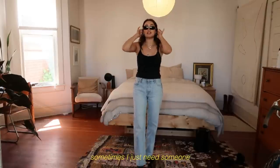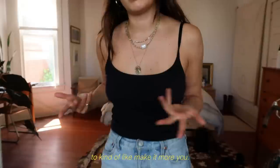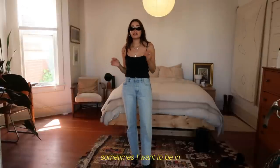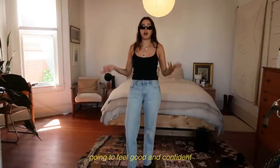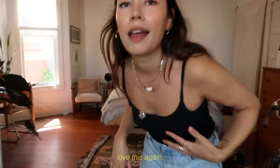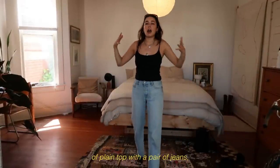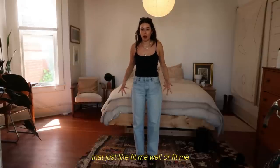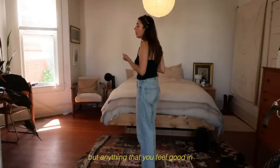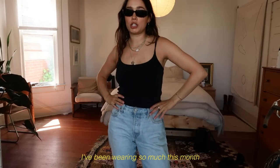Sometimes I just need someone to spell it out for me, and obviously you can accessorize to make it more you, but I feel good in this. At the end of the day, sometimes I want to be in something really simple because I know I'm going to feel good, confident, and most like myself. A short-sleeve white tank top, a gray t-shirt — any combination of a plain top with a pair of jeans that fits me how I want is something I've been wearing so much this month.